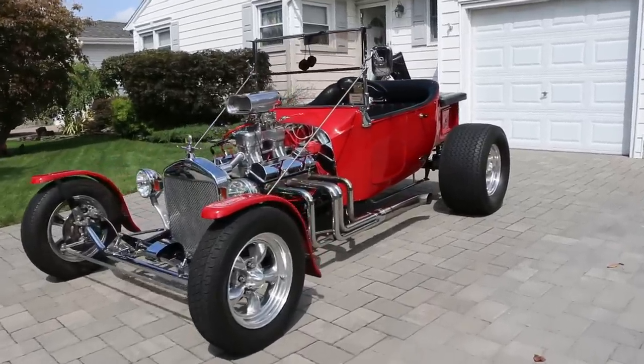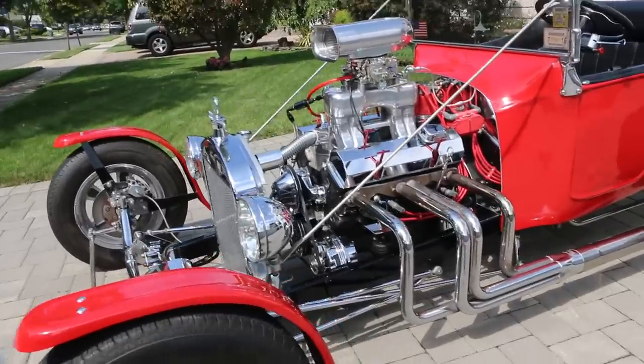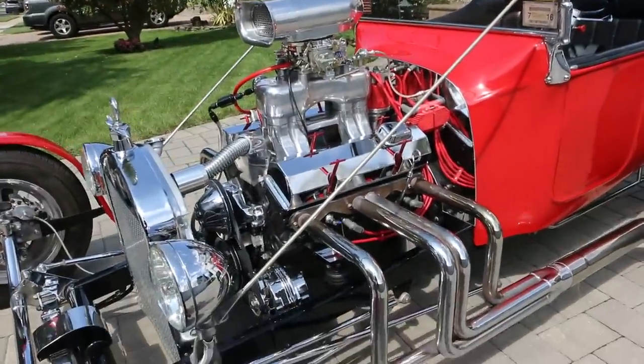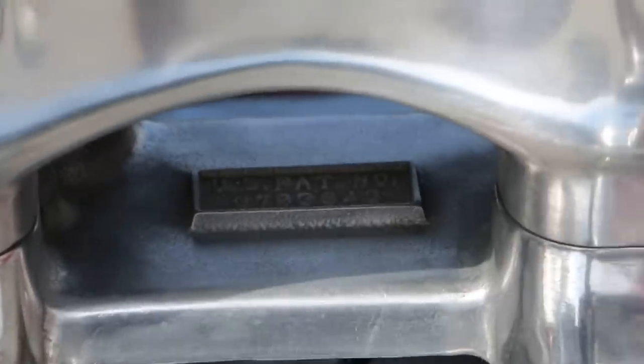It's a Total Performance body — Total Performance car. These guys are the leader in the industry. We've got a crate motor in there, this is a 350 — a 350/290 from JEGS with maybe 2,000 miles on it. Fantastic. I love that tunnel ram — that's the real deal. That took me a month to polish.